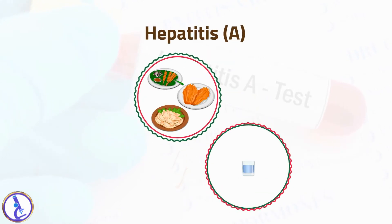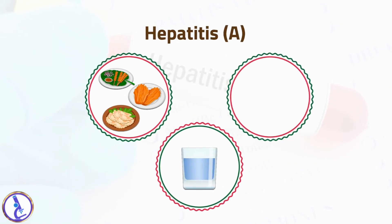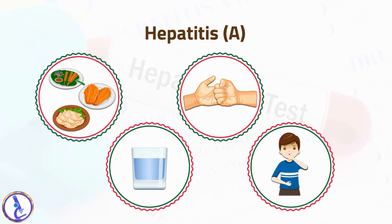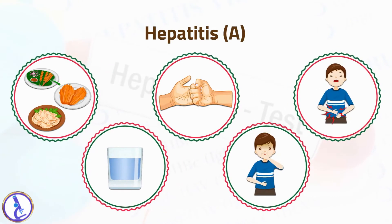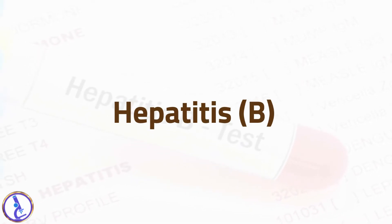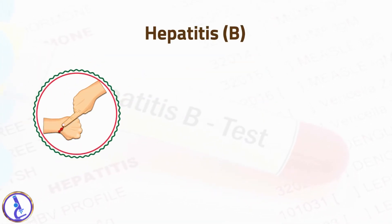Hepatitis A virus is highly contagious and is usually contracted by ingesting food or water contaminated with the virus, or by coming in contact with an infected person. While hepatitis A infections are usually mild and do not cause a chronic infection, the virus can on rare occasions cause a severe acute disease.